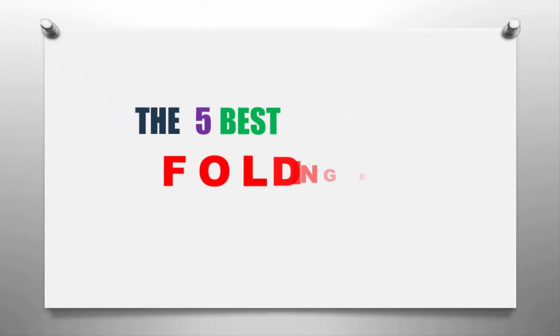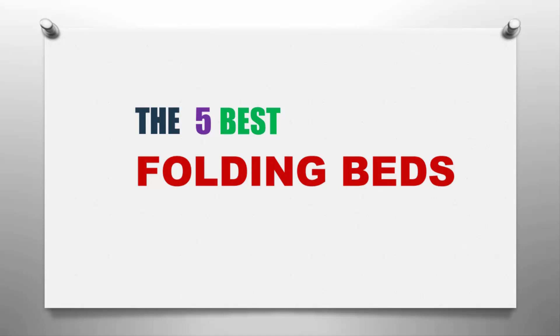Our Home presents the 5 best folding beds. Let's get started with the list.